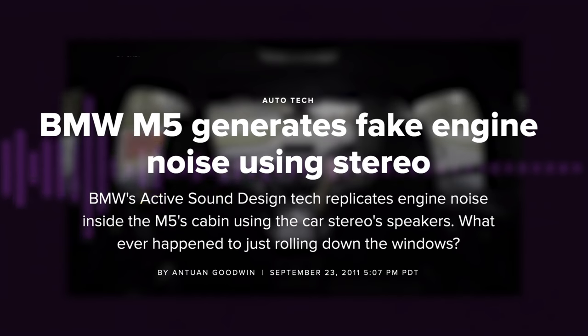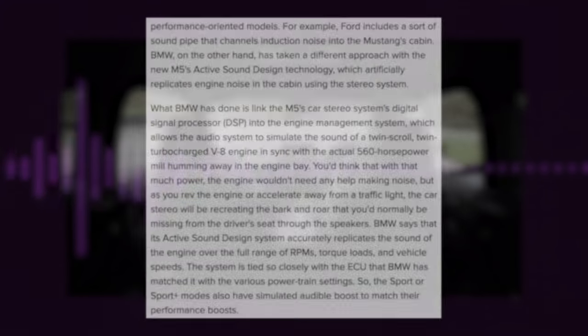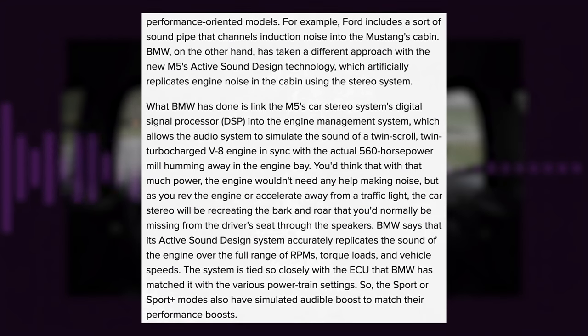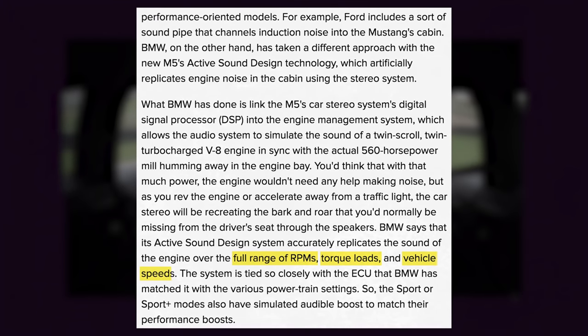The technology, called Active Sound Design, is linked to the M5's ECU and accurately replicates the sound of the engine over the full range of RPMs, torque loads, and vehicle speeds. So while it closely follows the engine levels, it's still just an audio track that plays through your speakers.